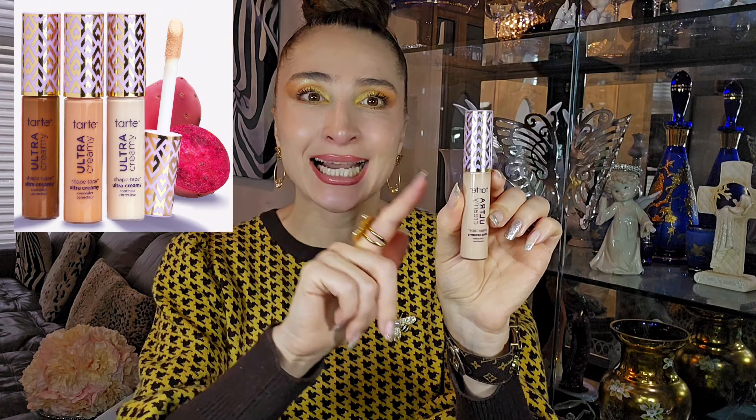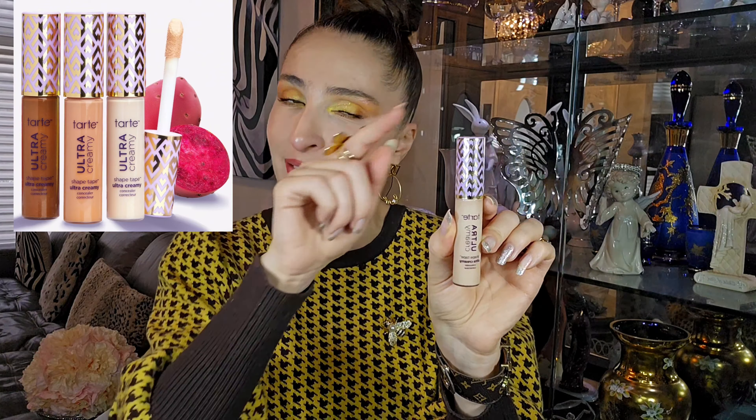Now my four other concealers. Of course I have to include the Tarte Shape Tape, and I have to stress it's the Ultra Creamy version specifically. There are different kinds — this is my favorite. It has great coverage, great consistency. I think there's a newer one called something like 'Glowy,' but I still prefer this one, especially if you need more coverage under the eyes. My color is 22, and I go lighter in winter. This concealer is actually lighter than my foundation — so be careful, don't assume they're the same shade.